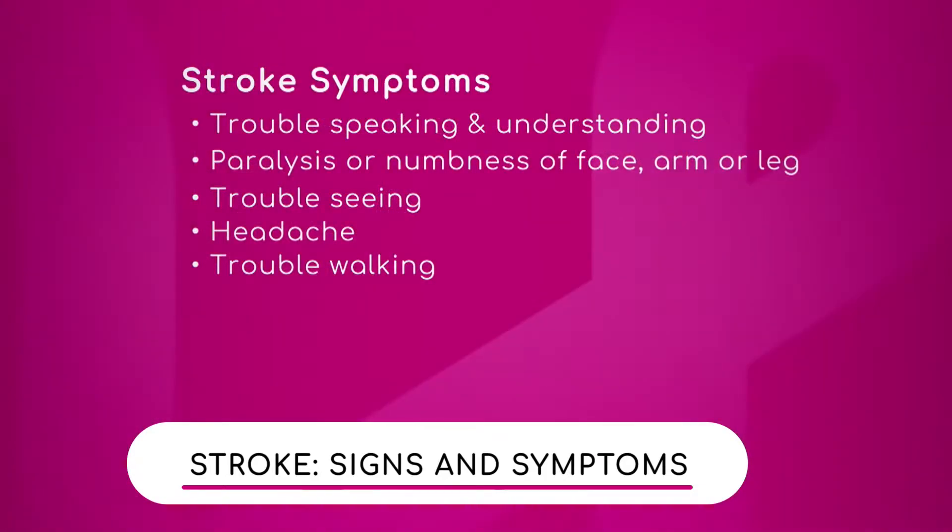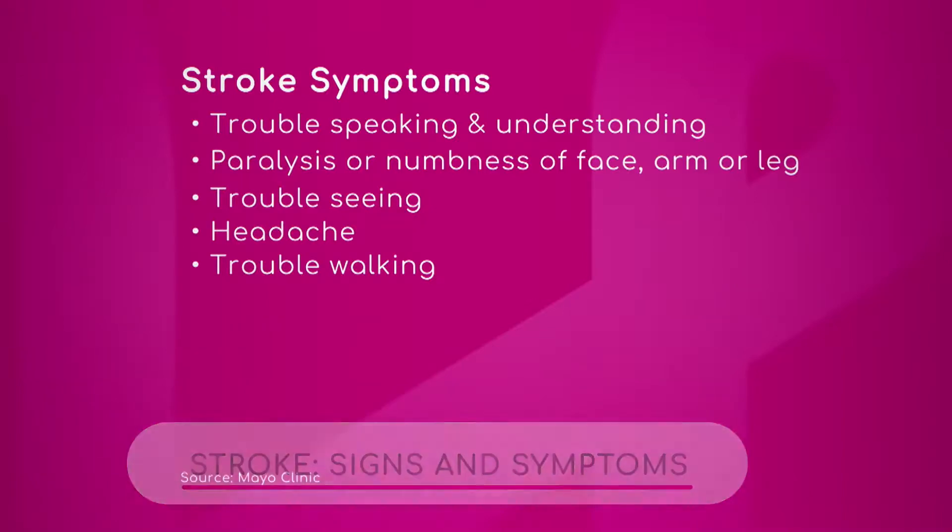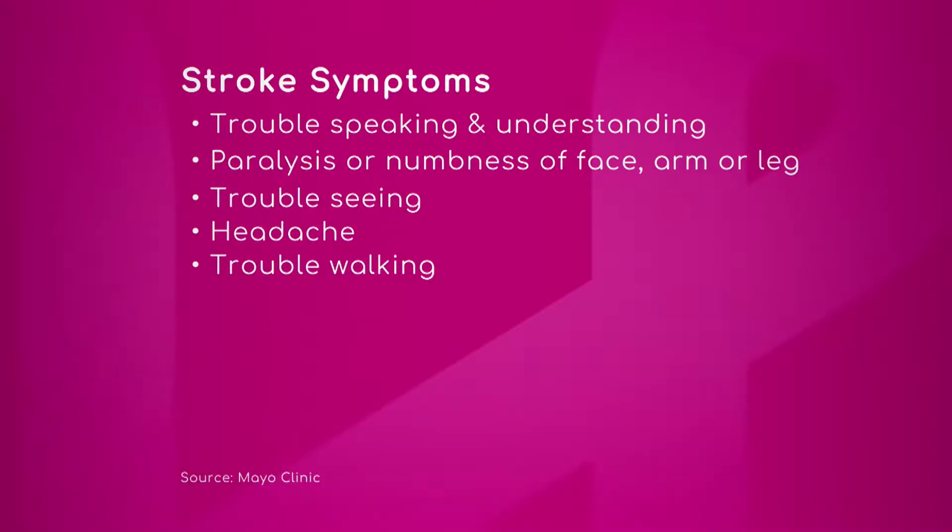Let's talk about some of the symptoms to look out for, because time — seconds count here. If we can roll these graphics: stroke symptoms — trouble speaking and understanding, paralysis or numbness of face, arm or leg, trouble seeing, headache, trouble walking. Those seem to be the top five.